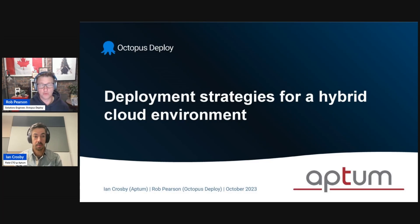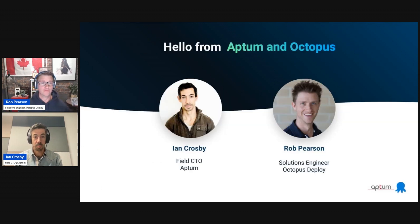Welcome everyone to today's session. We're going to be talking about deployment strategies for a hybrid cloud environment. This is a joint session between Octopus Deploy and Aptum. We have Ian and myself here and we'll introduce ourselves shortly. Just a couple points of housekeeping: this is a live webinar, so if you have any questions as we go through, please feel free to add them in the comments and we'll get to those at the end. This is being recorded, so there's no need to take notes. We will send out a recording so you'll get a full copy. Hello from Aptum and Octopus.